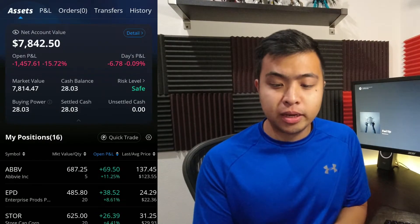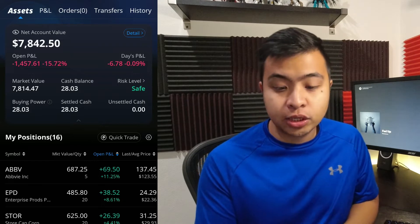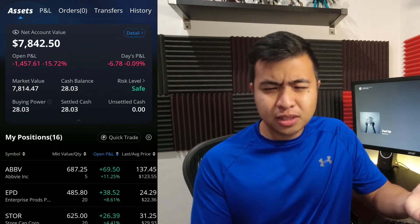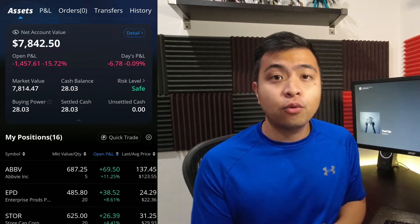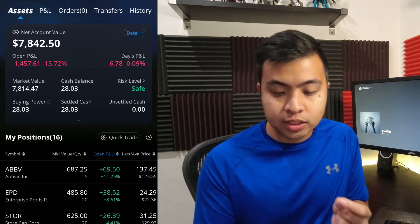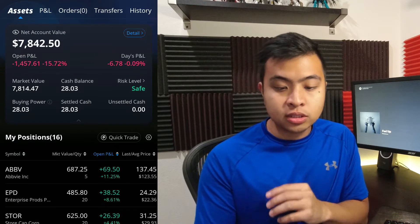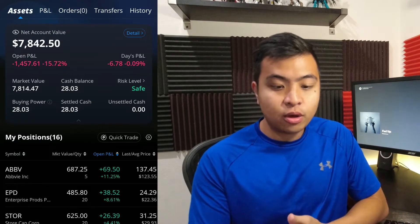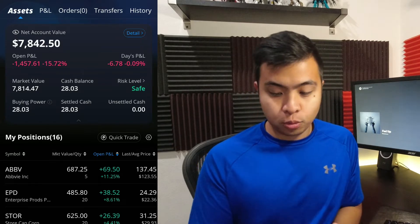Here we are on the dashboard of my Webull. My net account value is at $7,842.50, with an open P&L loss of $1,457.61 or a 15.72% loss. I still have a cash balance of $28.03, and that is pretty much how this entire account is performing right now.